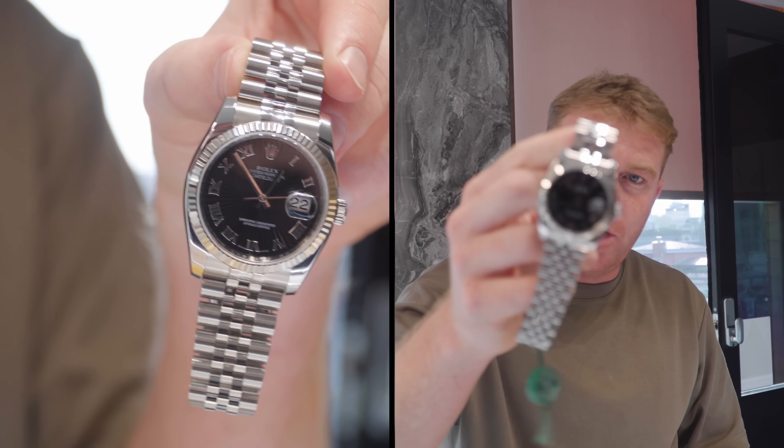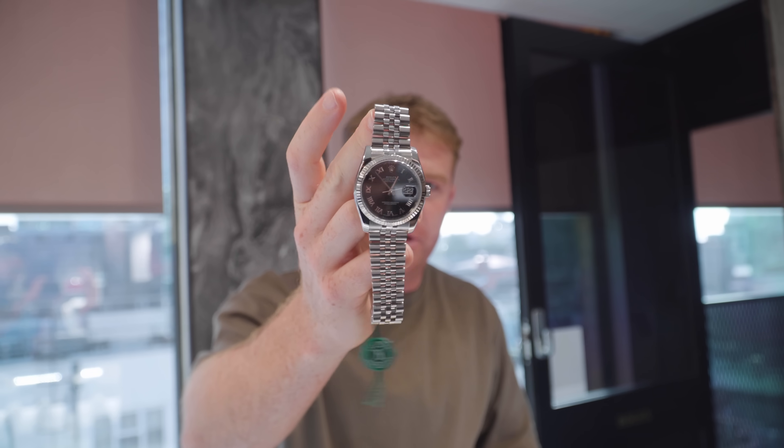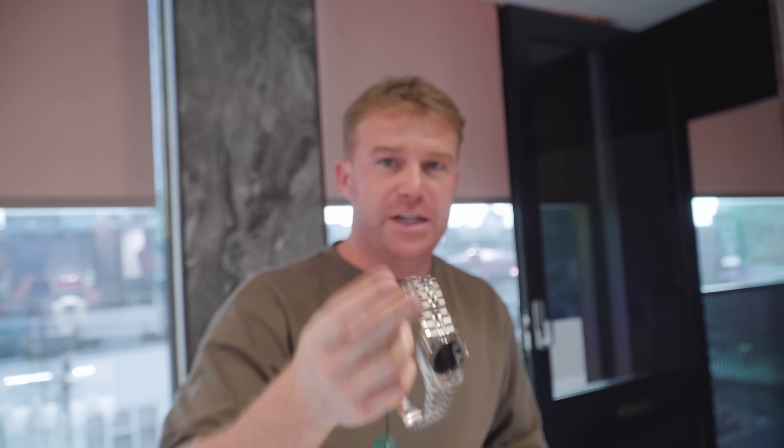Famous 36mm golden eye dial — beautiful watch and a lot of messages on it. Finally, finally someone came through for it. Won't find many of these about, that's for sure.